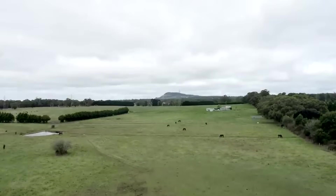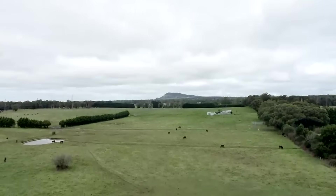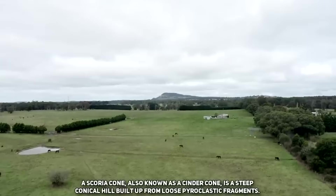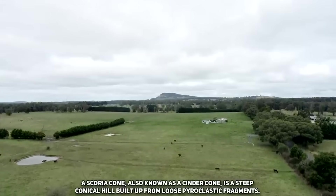Mount Buninyong first roared to life at some point between 100 to 150 thousand years ago. Its first eruption built up a tall scoria cone, which has since been heavily eroded and reworked by the two subsequent eruptions that would follow.